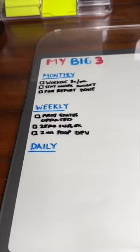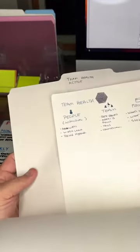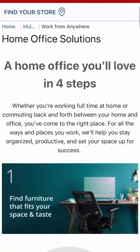I need three things to start my day off right. The first is great lighting. The second is great hydration. And the third is a plan. Today I'm going to show you three ways to boost your productivity at work using these great products and solutions from Office Depot OfficeMax.